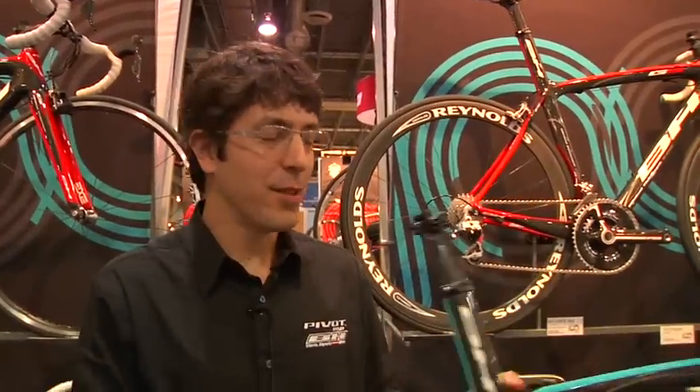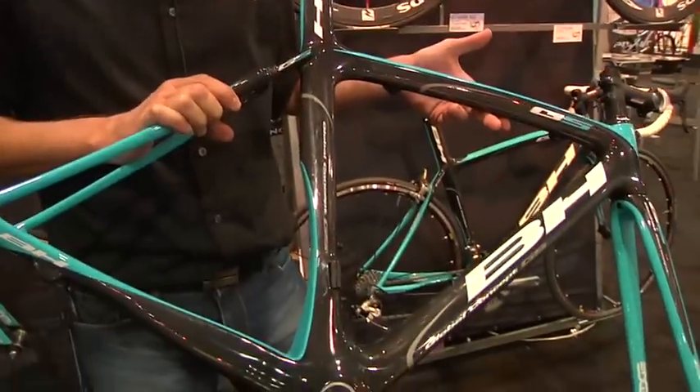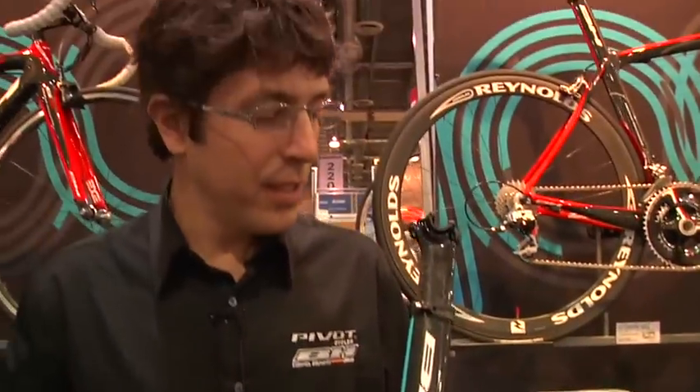Hi, I'm Adam with BH Bikes. This is the new BH G5. I debuted this bike at the Tour de France this summer. The bike spent eight days in the yellow jersey under Rinaldo Nocentini.